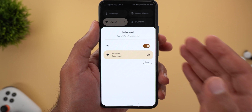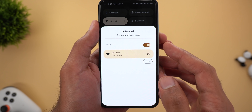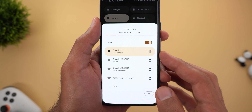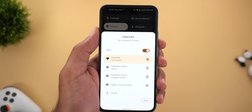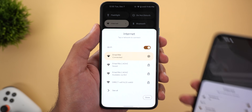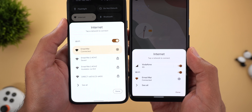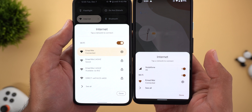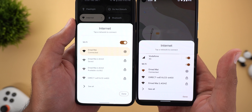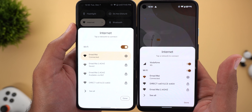The second hidden feature is the redesigned internet card. As you can see, it now matches Material You with the same bigger toggles, highlights, and buttons. The card itself is much taller than before because it has more white space. In this side-by-side comparison on my Pixel 4a, you can see how much smaller the card is on the 4a — the new one looks slightly better and matches the design language of Android 12.